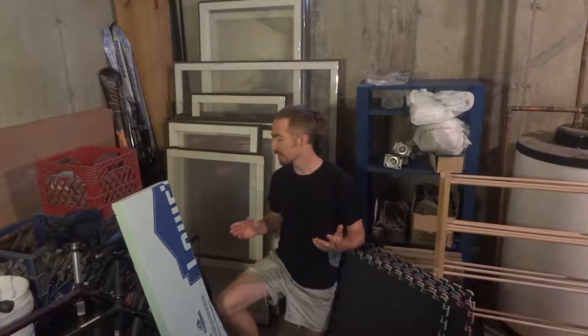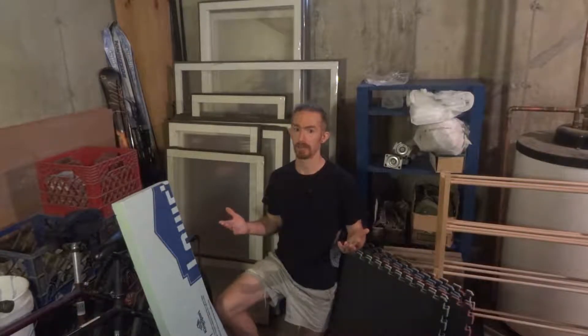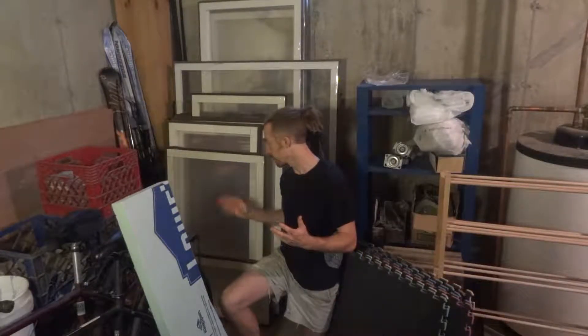Our radon saga continues. Summer's been busy so I've fallen a bit behind on updates, but things did not improve the way we were hoping they would, and so we're pulling out the big guns. But there are a few little things I have to take care of first.